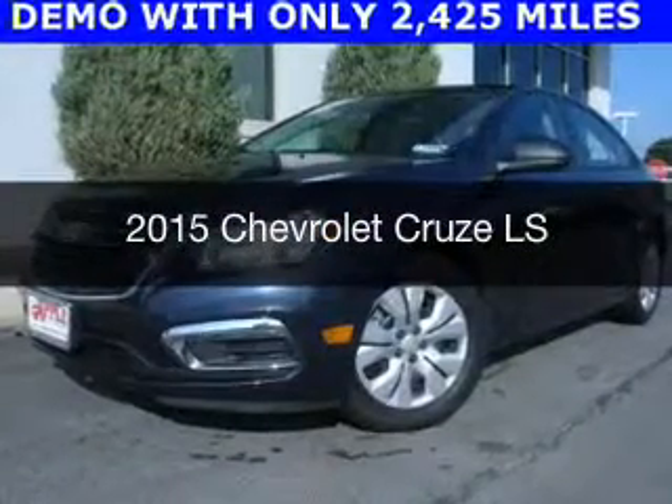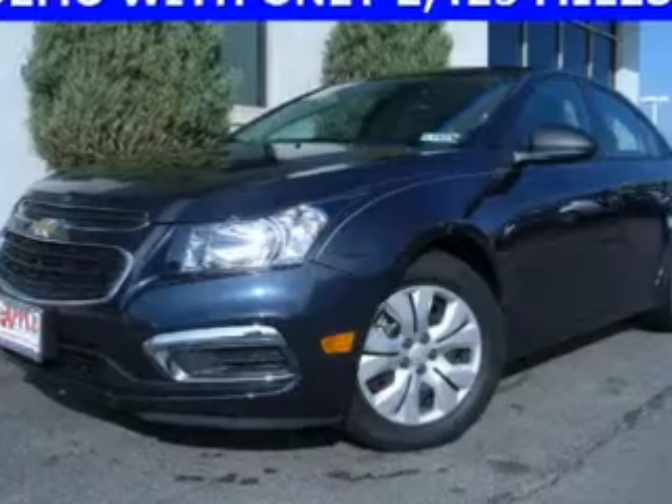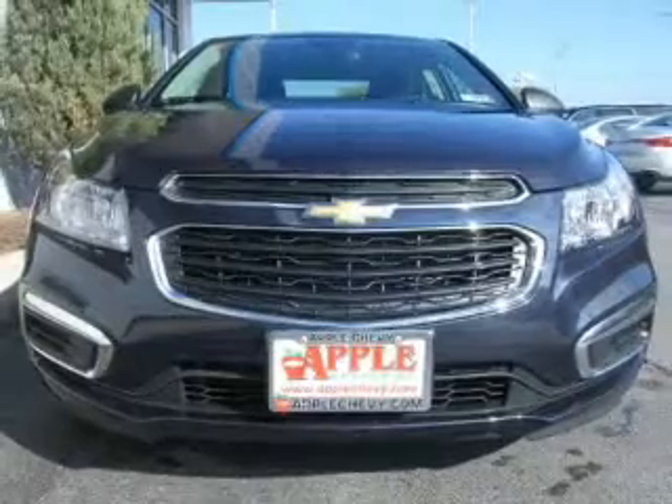This is a new 2015 Chevrolet Cruze. It's powered by front wheel drive, a 1.8 liter 4 cylinder engine, and a 6 speed automatic transmission.